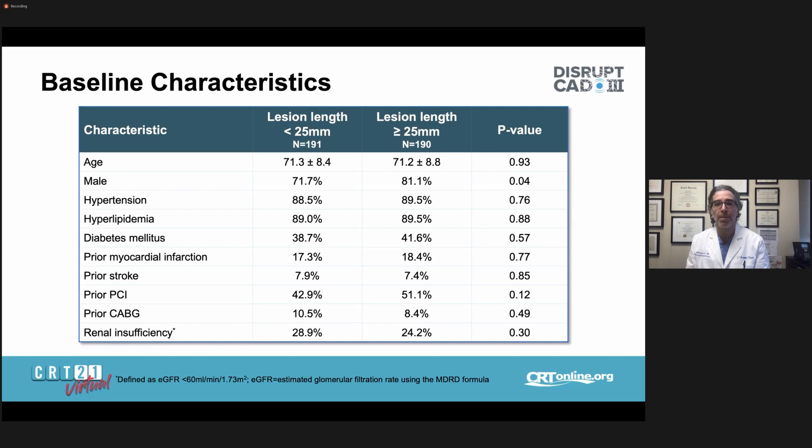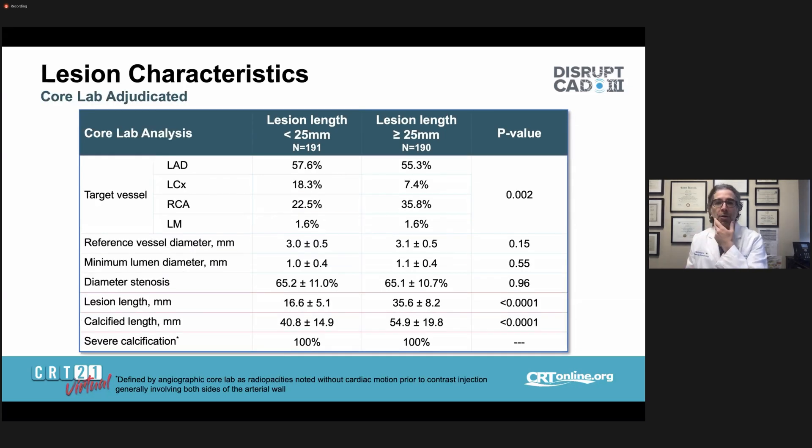Patients with longer lesions had a preponderance of male patients — really the only clinical difference — and baseline characteristics were otherwise well-balanced between the two subgroups. Regarding angiographic lesion characteristics adjudicated by the core lab, longer lesions were more common in the right coronary artery, and there were statistically significant differences in calcified length and lesion length by definition. The long lesion group represents an extremely complex cohort: average lesion length of 35.6 millimeters and calcified length by angiographic core lab fluoroscopic assessment of approximately 55 millimeters. These are severely calcified, highly complex lesions.